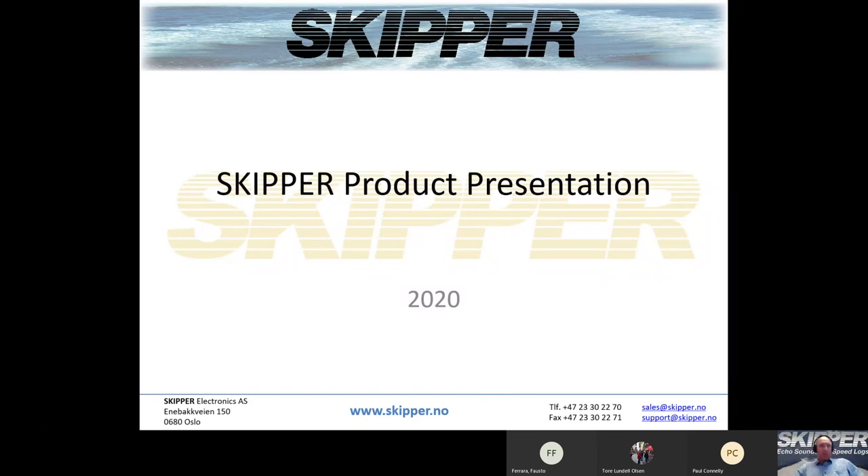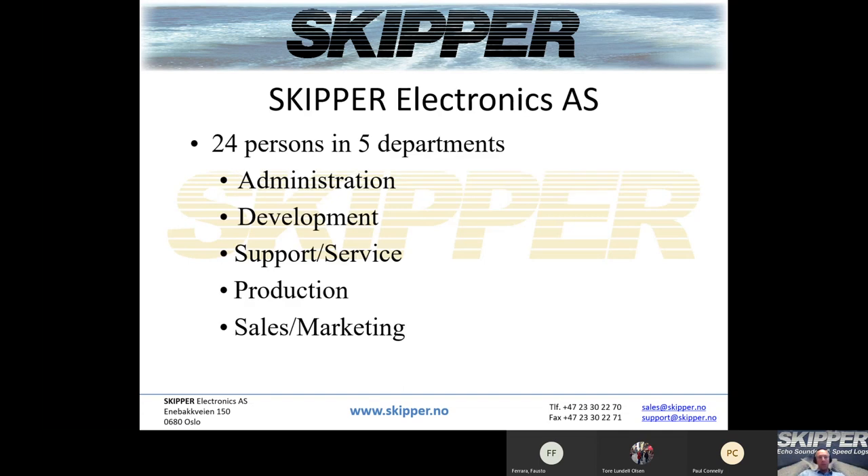Welcome to this Skipper product presentation. My name is Sigurd Poulsen and I'm the Managing Director of Skipper Electronics. With me today I have Paul Connolly, who will be answering questions throughout this meeting. You're welcome to write down your questions in Teams throughout the full presentation.